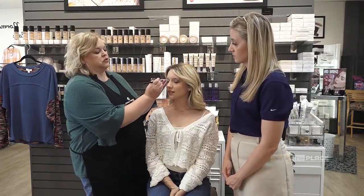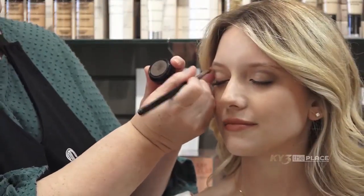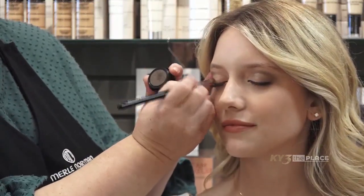Storm eyeshadow has a little more pigment than just an everyday look, so we're going to do a dressier look. We're going to go into the crease and create that crease. Merle Norman eyeshadows are highly pigmented — it doesn't take much of the product at all.